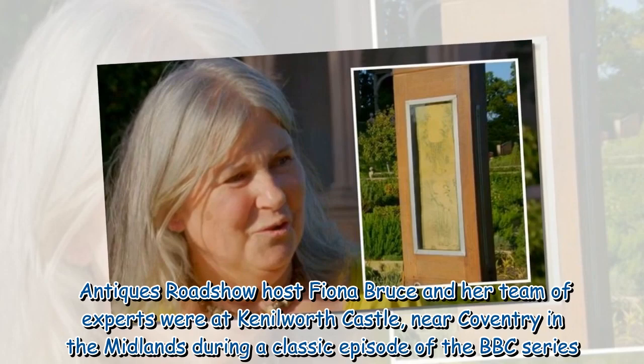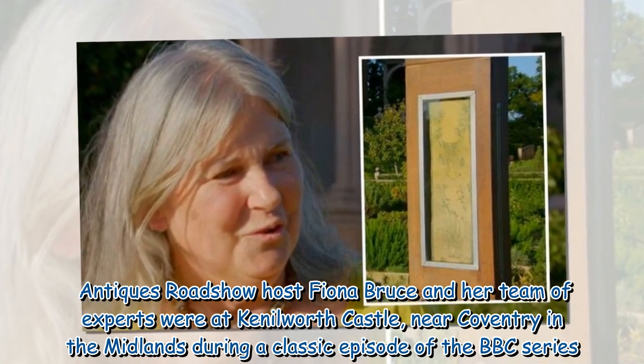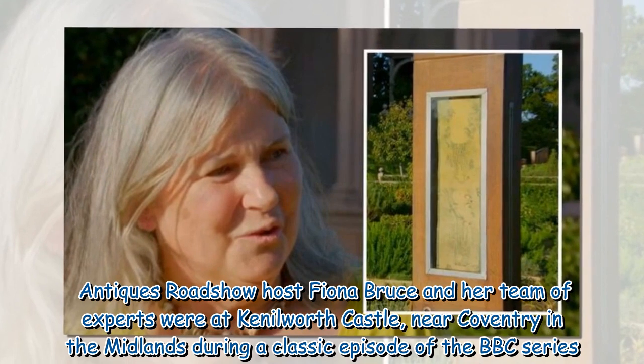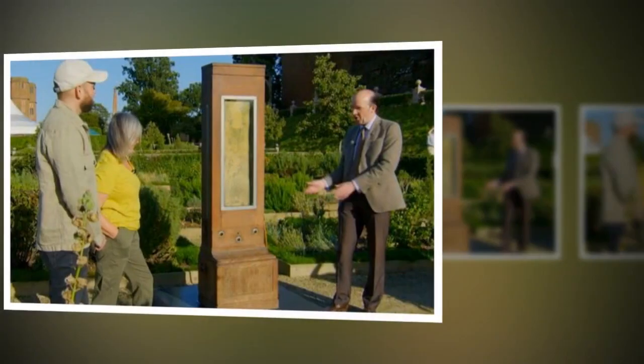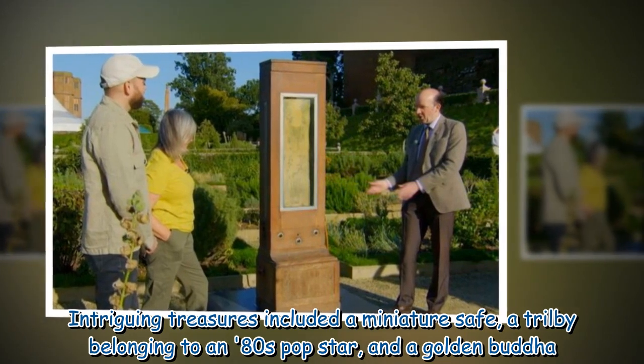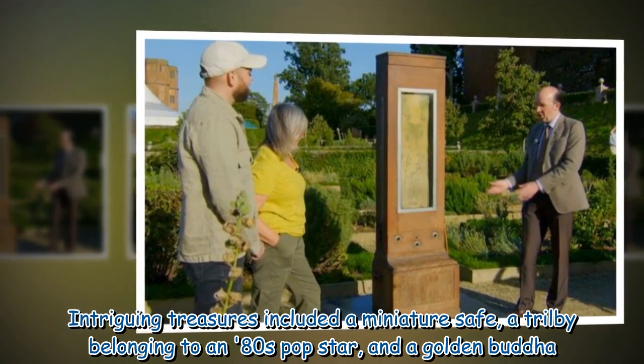Antiques Roadshow host Fiona Bruce and her team of experts were at Kenilworth Castle, near Coventry in the Midlands during a classic episode of the BBC series. Intriguing treasures included a miniature safe, a trilby belonging to an 80s pop star, and a Golden Buddha.